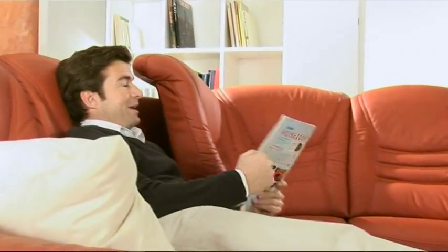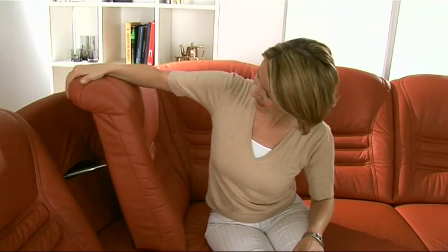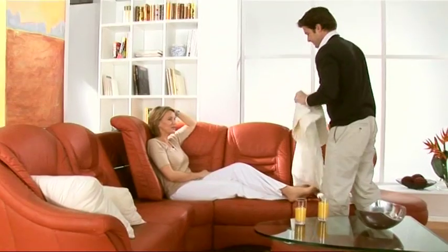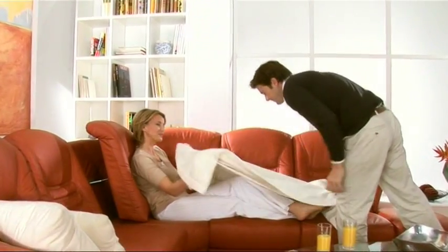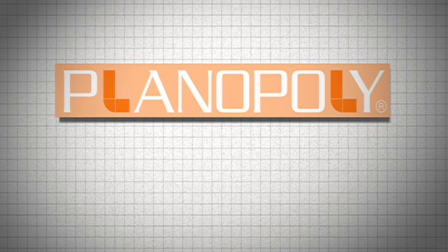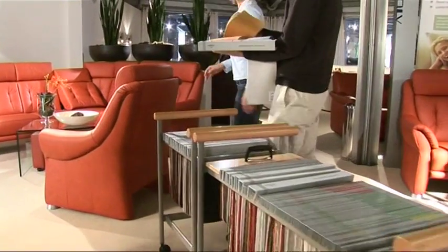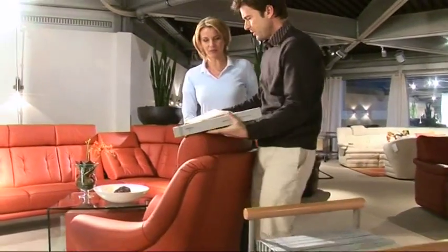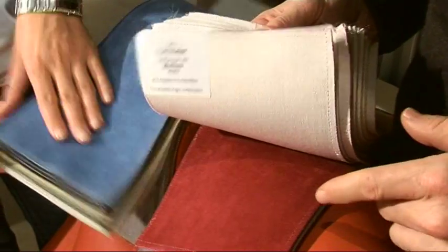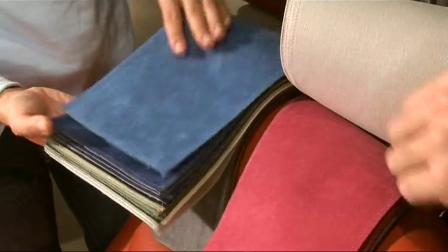There's a simple answer: Planopoli. Planopoli comes in 100 different levels, leather tones and qualities, together with a huge selection of easy-care fabrics. You are sure to find something to suit your tastes.